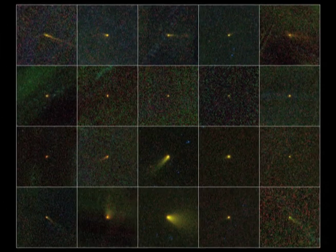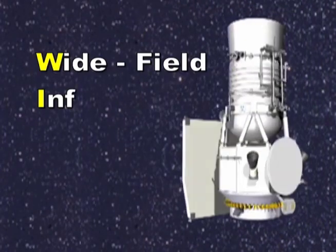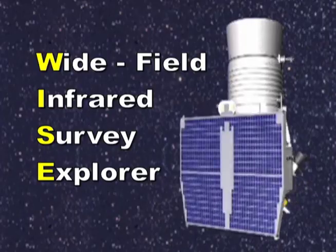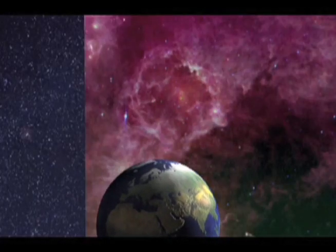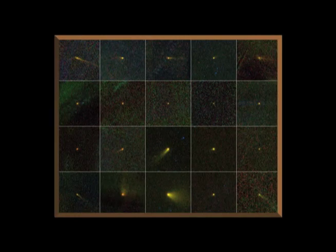Check out this image — a family portrait of 20 new comets discovered by the WISE mission. NASA's Wide Field Infrared Survey Explorer mapped the entire sky in infrared light. This collage shows those 20 new comets together in a cosmic portrait.